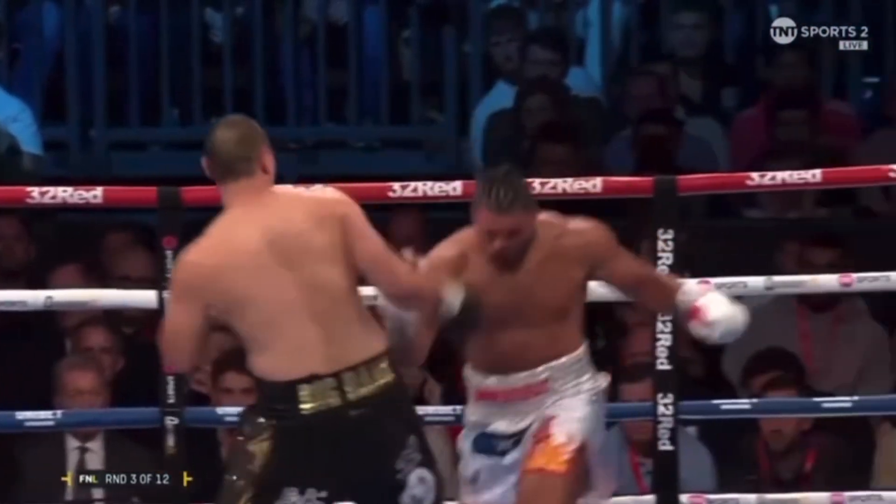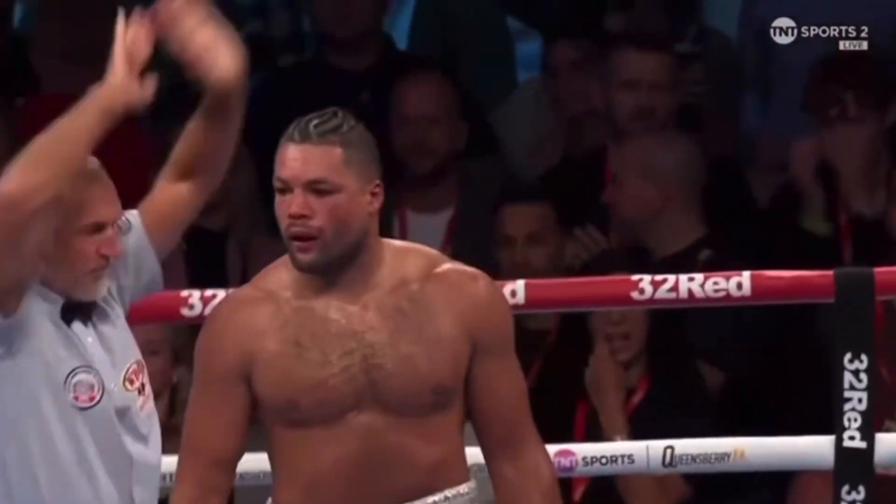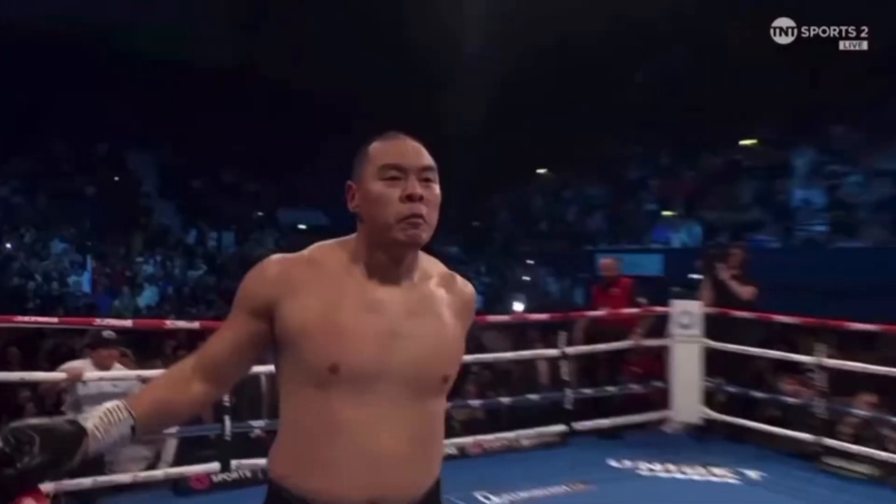Zhang has also put... Oh! What a shot! Three hits the inside — counting, it's all over. Joe Joyce stopped.